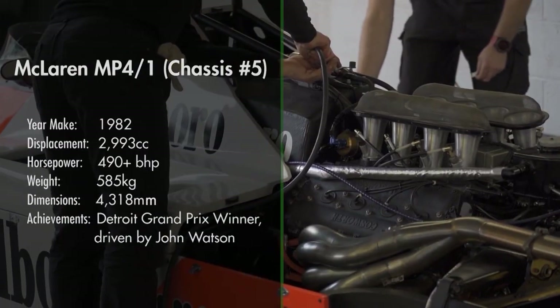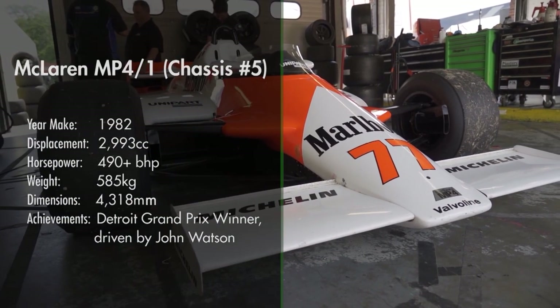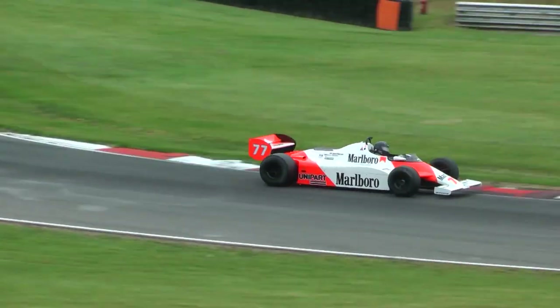We're racing here at Brands Hatch with Masters Historic Racing. We have the McLaren MP4/1 Chassis No. 5, owned by Steve Hartley, which raced successfully in 1982. Chassis 5 was originally raced by John Watson — he won the Detroit Grand Prix in 1982 in this car. I'm the number one mechanic on Steve Soper's Lotus Elan.